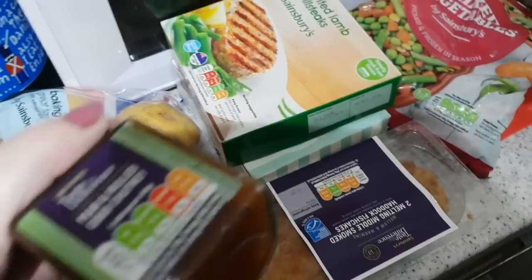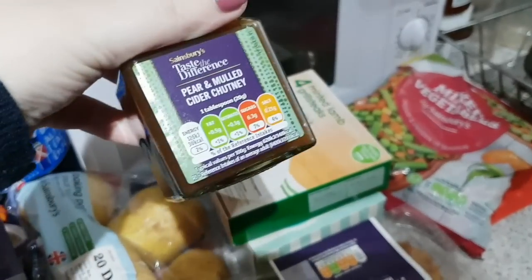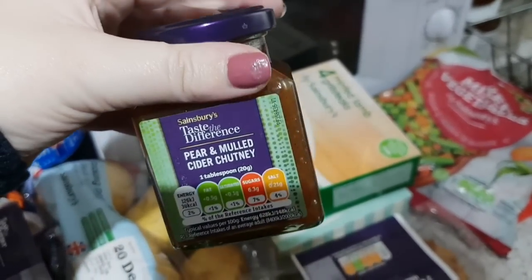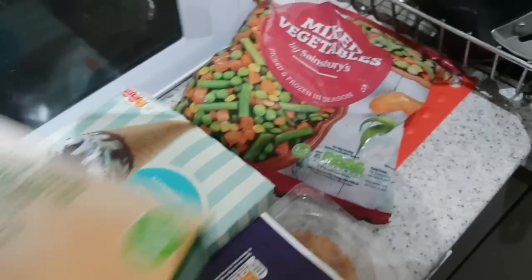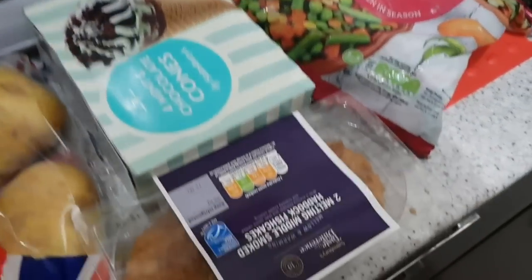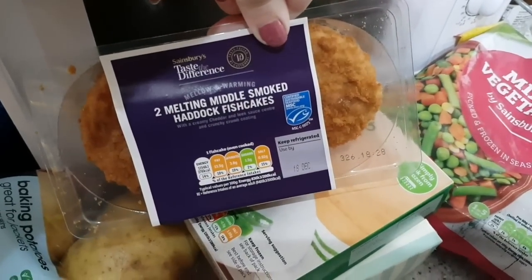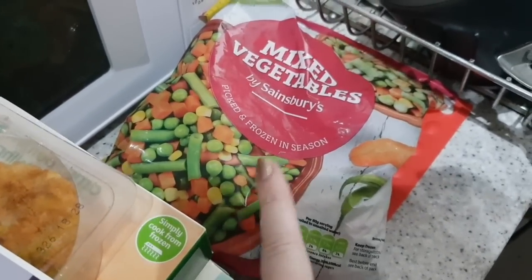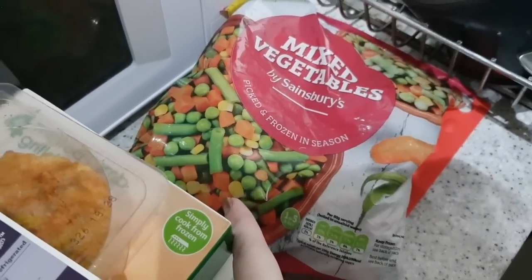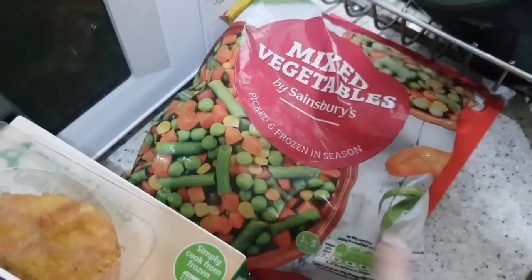Got some jacket potatoes, a pear and mulled cider chutney from the Finest range which just sounded really nice. Some minted lamb grill steaks — like burgers but lamb. Some ice cream cones, haddock fish cakes, and a bag of frozen veg — green beans, peas, sweetcorn and carrot.